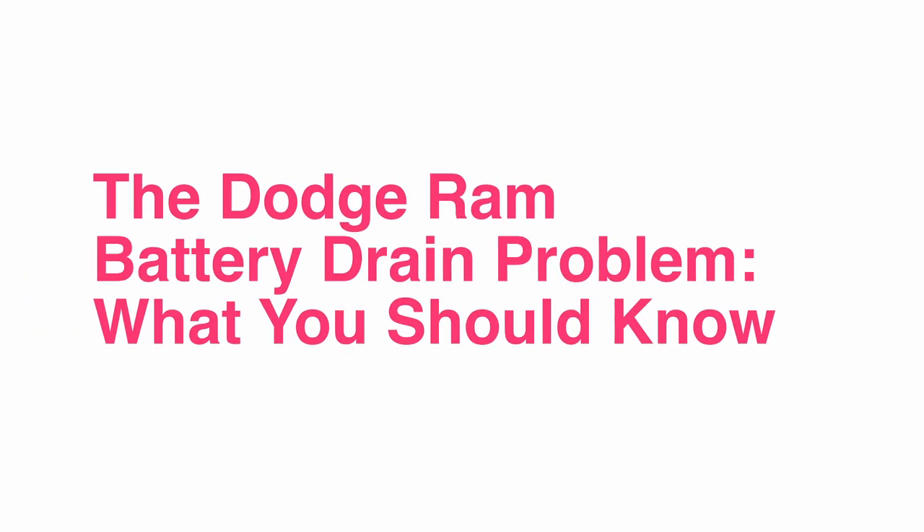If you own a Dodge Ram and you're looking for answers about your battery drain problem, Jerry has you covered. Let's go over why the battery might be draining and some potential solutions. Some Ram owners have reported that their truck's battery drains overnight, even if it hasn't been used for days. Sometimes it even happens while driving.